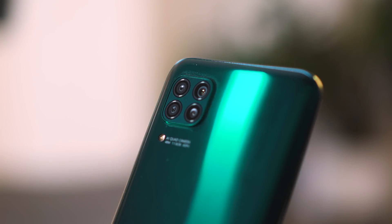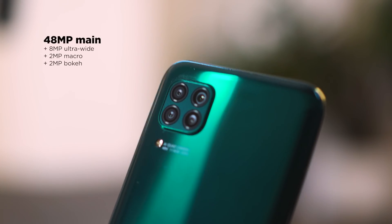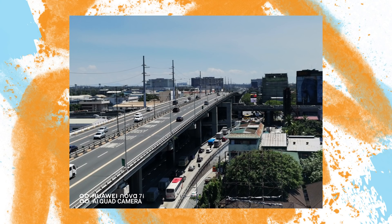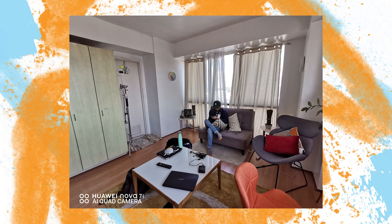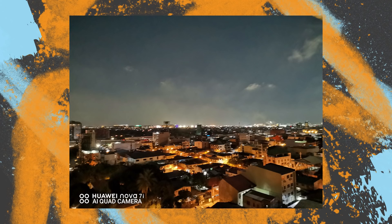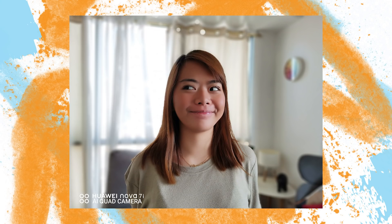The Nova 7i sports a quad rear camera setup, consisting of a 48MP main, 8MP ultrawide, 2MP macro, and a 2MP depth sensor. Quality is good, especially in bright conditions. Images come up with plenty of details and punchy colors. In dim conditions, the camera can easily brighten up the image and retain color accuracy, but details do tend to be softer. The night mode can shoot up to 8-second exposures, but it's not really effective in really dark environments. When shooting portraits, the Nova 7i does a good job separating the background from the subject, but the quality of the blur tends to look artificial.